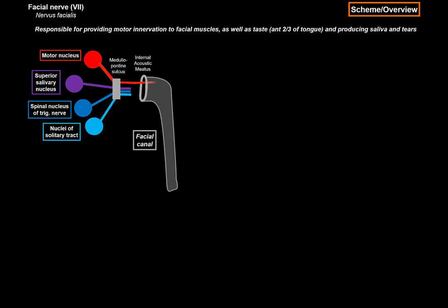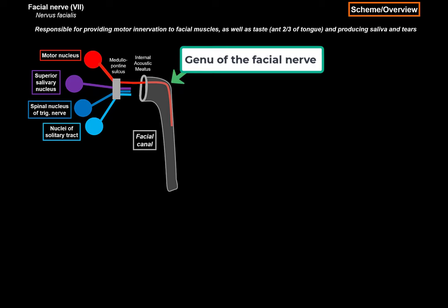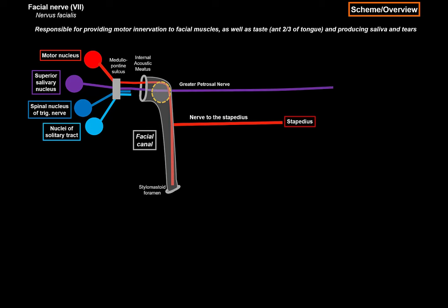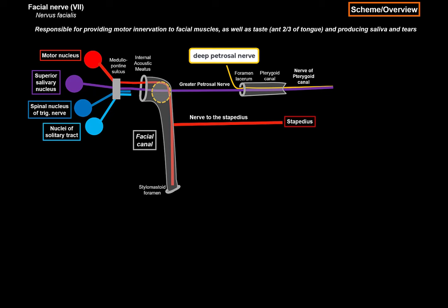The motor root travels through the internal acoustic meatus and enters the facial canal. In the facial canal, the facial nerve traverses forward and laterally, forming a bend — the genu of the facial nerve — where the geniculate ganglion is located. In the posterior role of the middle ear, it gives off the nerve to the stapedius, supplying the stapedius muscle, and then continues downwards towards the stylomastoid foramen. The superior salivatory nucleus gives off fibers that pass through the geniculate ganglion without synapsing with it, giving off the greater petrosal nerve. On its course towards the foramen lacerum, it merges with the deep petrosal nerve, carrying sympathetic fibers, to form the nerve of the pterygoid canal. It travels to the pterygopalatine ganglion to provide preganglionic parasympathetic innervation to the lacrimal gland, as well as mucus glands of the nasal cavity, maxillary sinus, and palate.